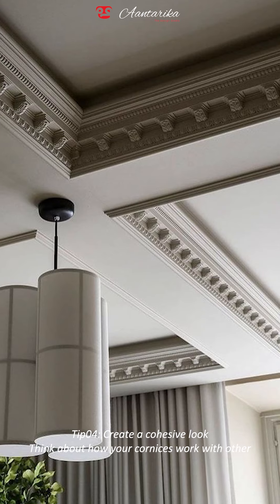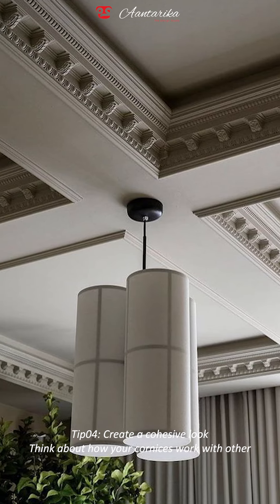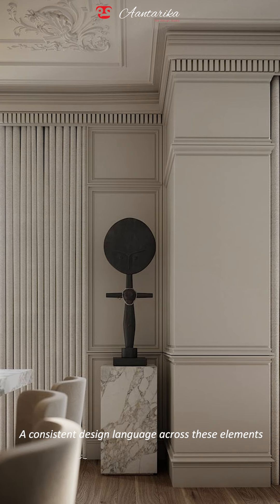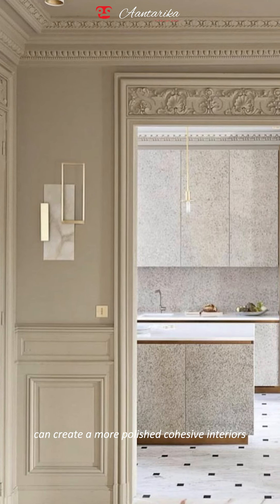Tip four — create a cohesive look. Think about how your cornices work with other architectural features in your space, like crown molding. A consistent design language across these elements can create a more polished, cohesive interior.